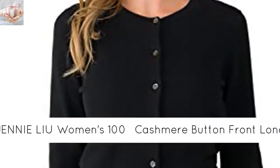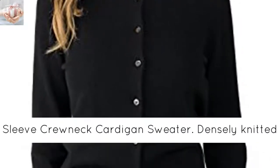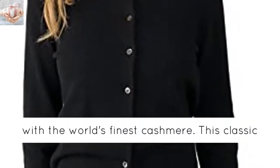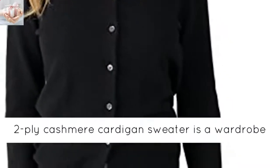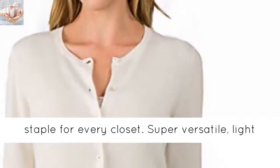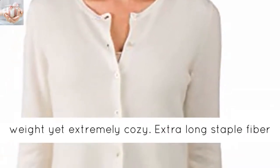Jennie Lee Women's 100% Cashmere Button Front Long Sleeve Crewneck Cardigan Sweater. Densely knitted with the world's finest cashmere, this classic two-ply cashmere cardigan sweater is a wardrobe staple for every closet. Super versatile, lightweight yet extremely cozy.